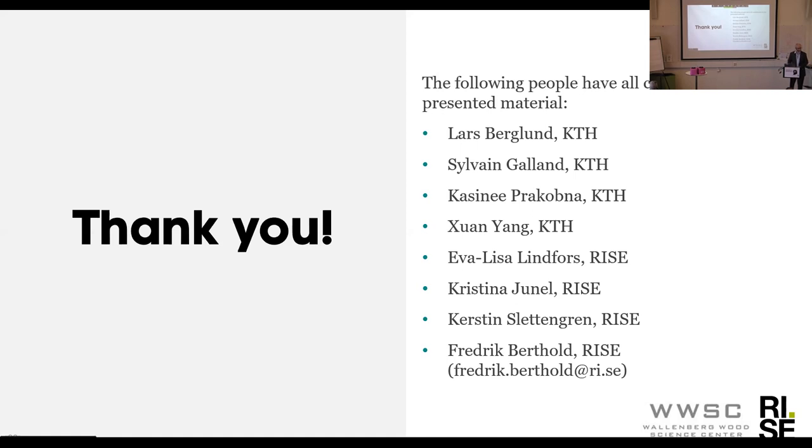With that, thank you. Thank you very much, Fredrik. Thank you very much for a nice presentation. Can we hold the questions from the audience until Lars has given his presentation? Absolutely, no problem. Let's do that.